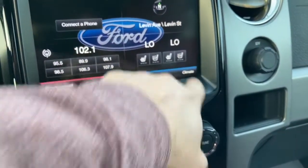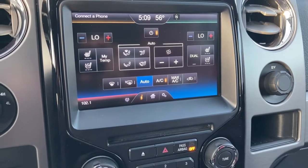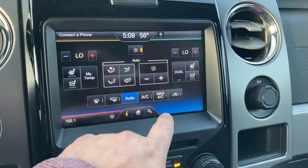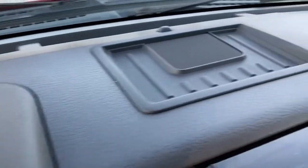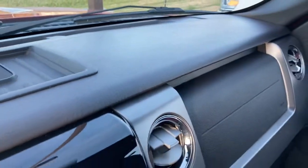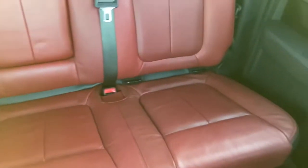All your climate control settings for the seats as well as the AC — we don't need that right now, it's kind of cool. The dash looks great. And here again are the rear seats from this angle.